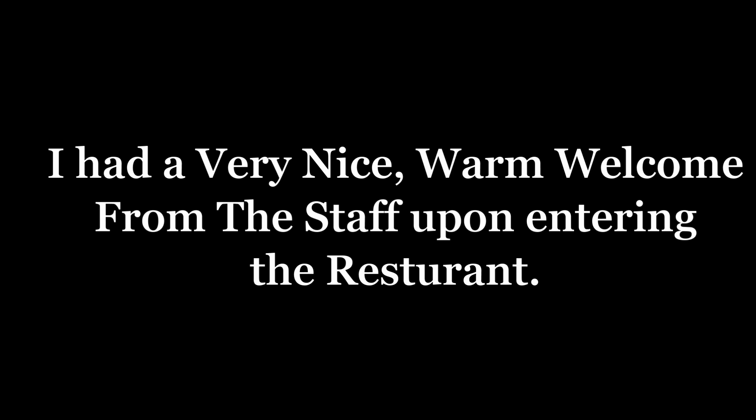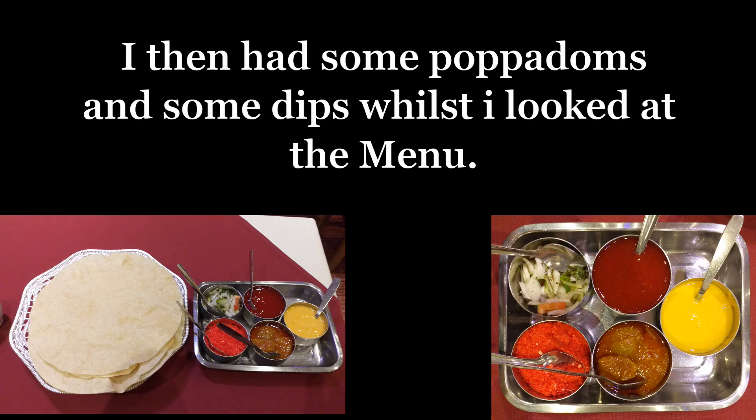Now then, I had a very nice warm welcome from the staff upon entering the restaurant. I was then seated at a very nice table that was clean and well presented. And then I had some poppadoms and some dips whilst I looked at the menu.